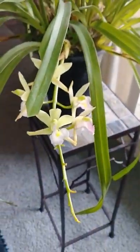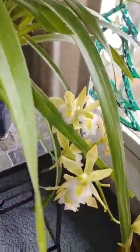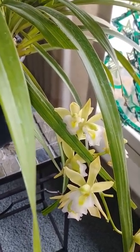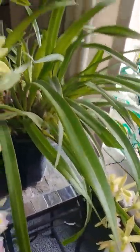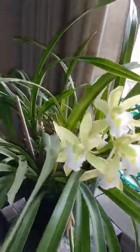A lot of the blooms are starting to go over. This one is definitely a fan of cooler temperatures, so being in the warm house it's not as happy, but it's nice to enjoy the flowers while they're here.